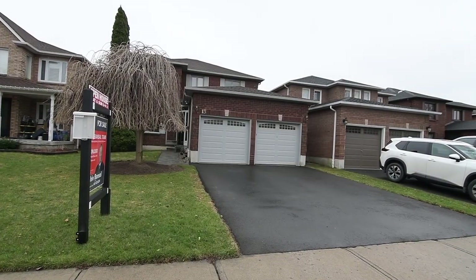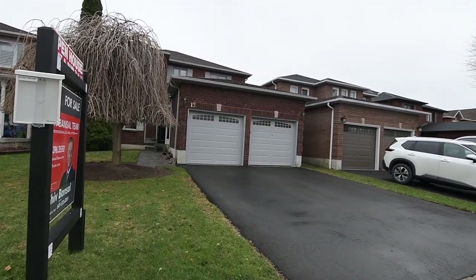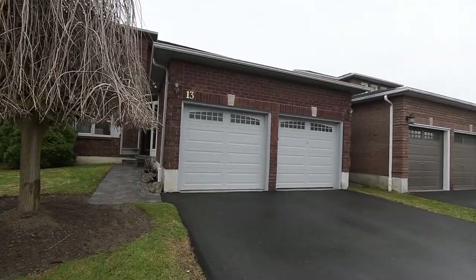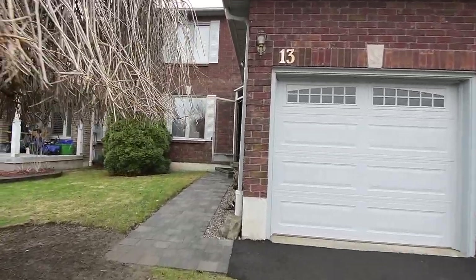Welcome to 13 Keeble Crescent, a beautiful four-bedroom brick home with three washrooms situated within a great family-oriented neighborhood of Central Ajax's Applecroft community.